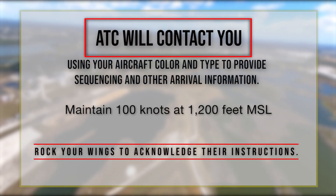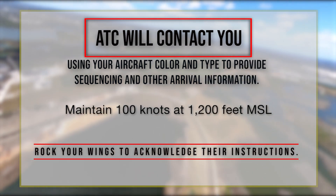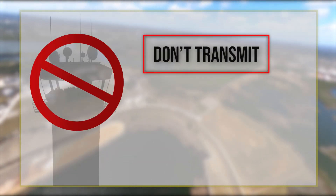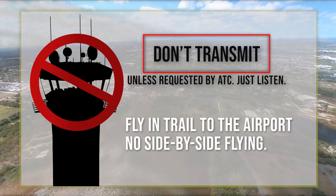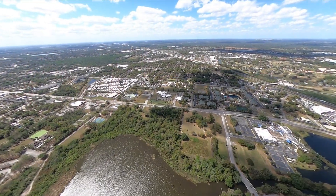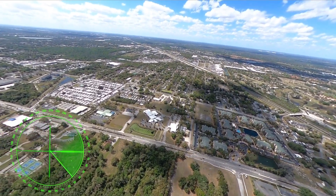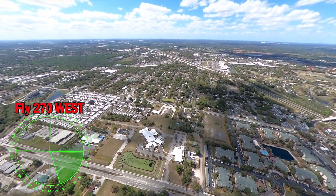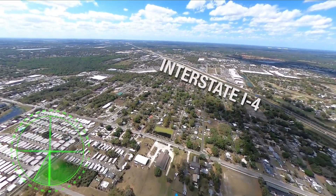You may be asked to rock your wings to acknowledge their instructions. Please don't transmit unless requested by ATC — just listen. You will fly in-trail to the airport; no side-by-side flying. When instructed to begin the arrival from the north shore of Lake Parker, you'll depart the power plant flying westbound.